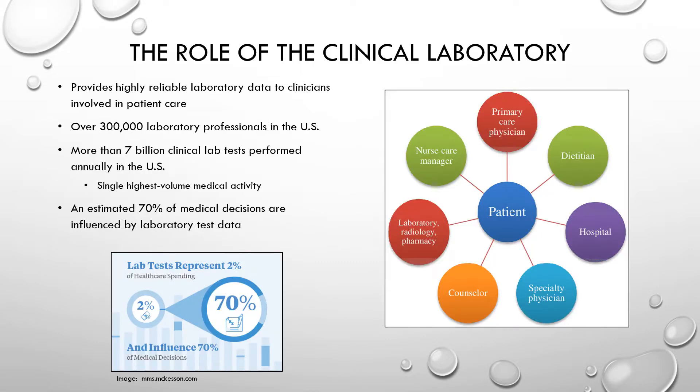The laboratory plays a critical role in healthcare. Our job is to provide reliable laboratory data to healthcare providers involved in patient care — doctors, APRNs, PAs, nurses, anyone that needs that information. There are over 300,000 laboratory professionals in the U.S. and more than 7 billion clinical lab tests are performed annually. Laboratory testing is the single highest volume medical activity. It represents just 2% of healthcare spending but influences around 70% of medical decisions.